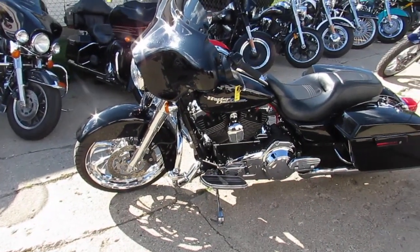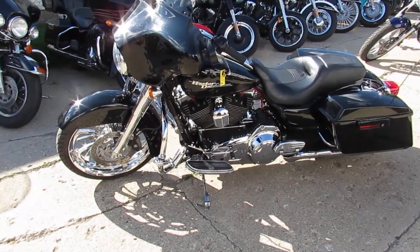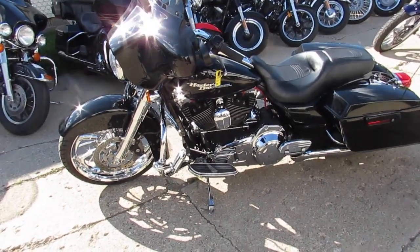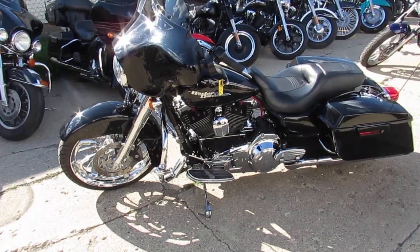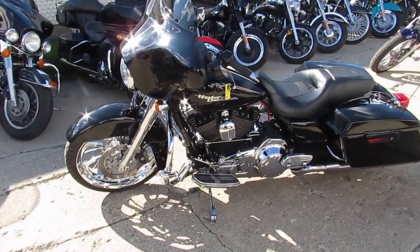2009 Harley-Davidson Street Glide, 27,684 miles. Won't be here long. Visit our website, it's ApprovalPowerSports.com. We've got over 600 used bikes, over 350 used Harleys. Call today and you can ride today. Stay tuned!